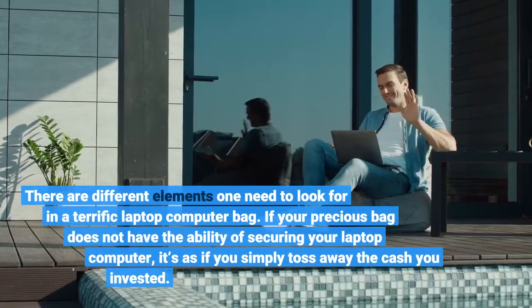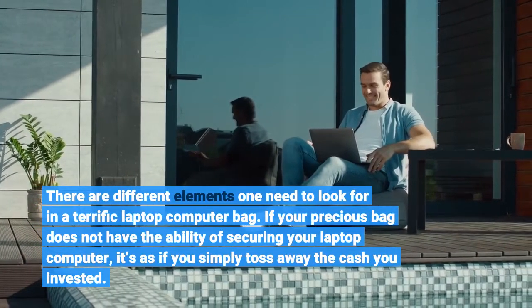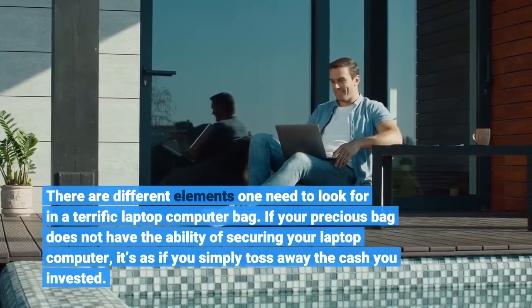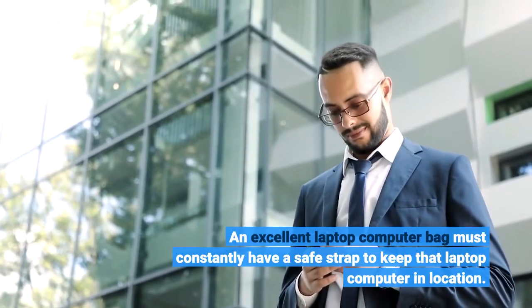There are different elements one needs to look for in a great laptop computer bag. If your bag does not have the ability of securing your laptop computer, it's as if you simply threw away the cash you invested. An excellent laptop computer bag must constantly have a safe strap to keep that laptop computer in place.